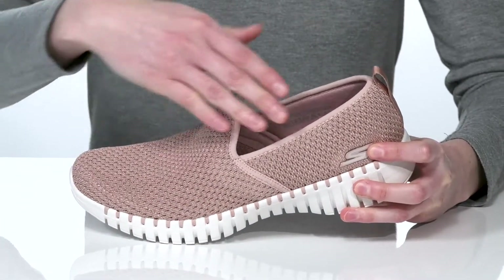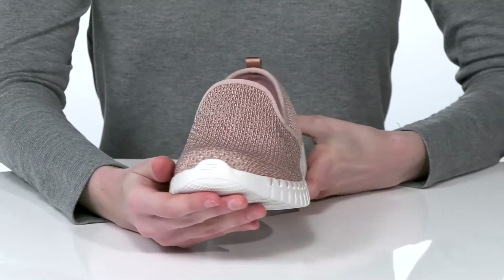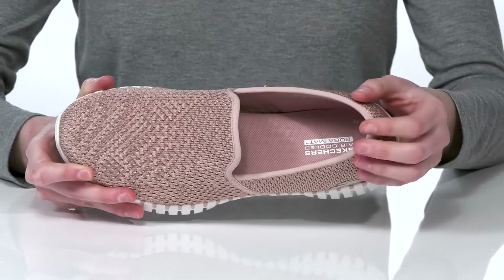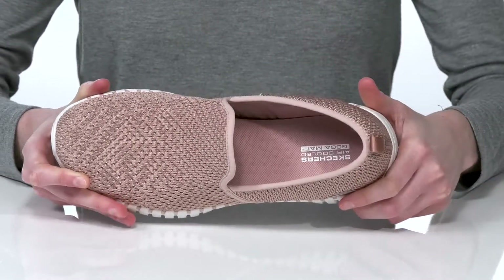They have a soft and stretchy knit upper with a bit of shine interwoven into the textile for a flashy finish. Inside they have a soft textile lining so you can wear these without socks, and the Goga mat footbed which is padded for a comfortable wear.